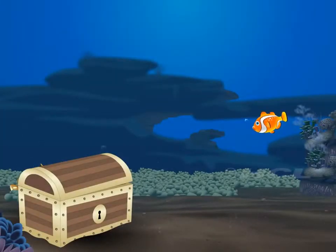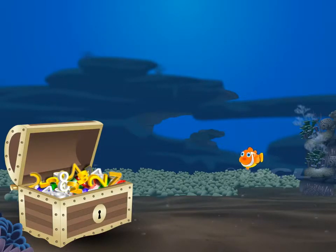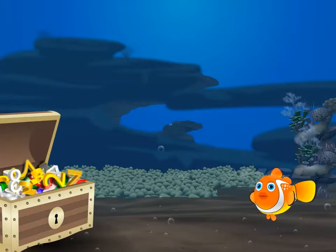The fish seems to be interested in that chest. Let's see what's inside the chest — there are numbers inside! This treasure chest, what's the mystery behind these numbers? The fish seems to have worked it out.